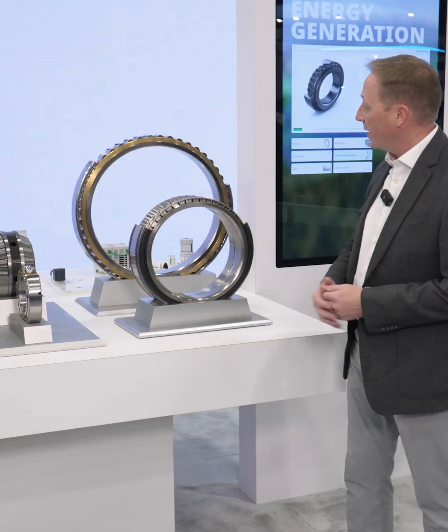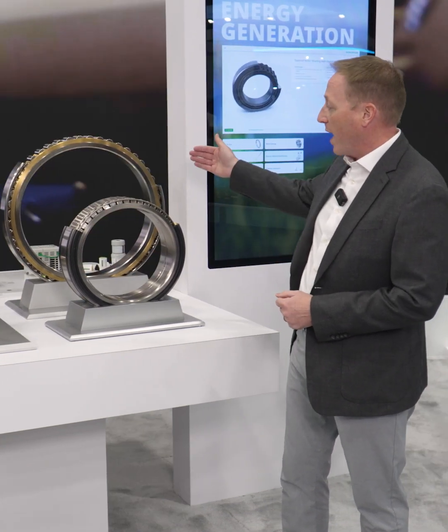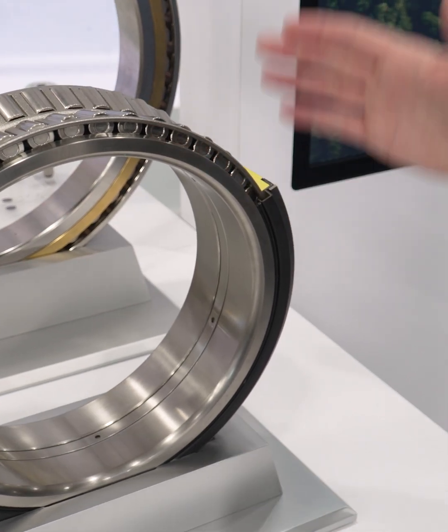Starting over here, we have some larger bearings that go into the oil and gas market, helping with frack pumps as well as down-hole drilling to help bring the oil up and create energy that way.